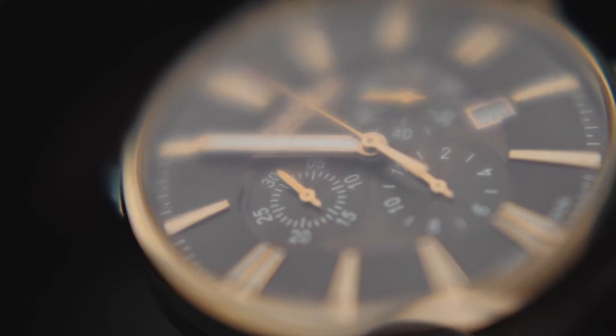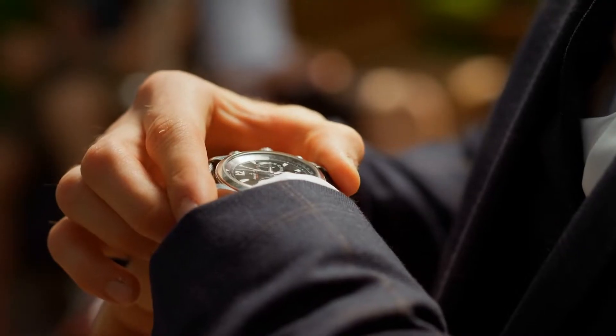Ever glanced at your watch and wondered about the purpose of that 7th dial or that 3rd knob? Each part of a watch tells a story of engineering and artistry.